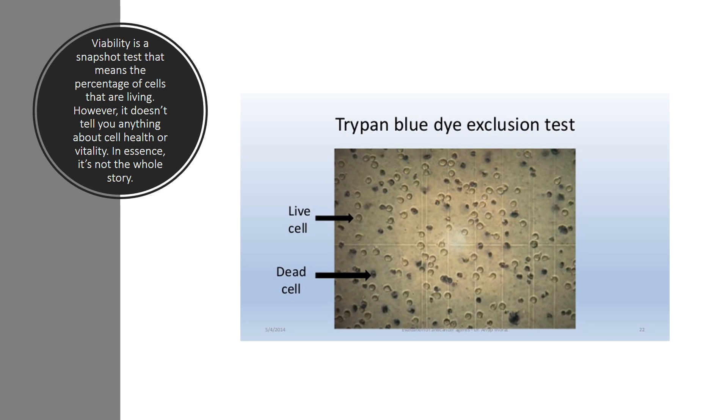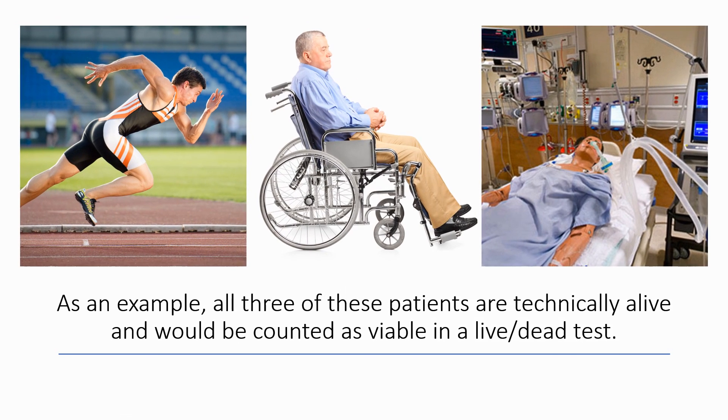First, realize that viability is a snapshot test. That just means the percentage of cells that are living. It doesn't tell you anything about the health of the cells in general, and in essence, it's not the whole story. As a simple example, all three of these patients are technically alive and would be counted as viable in a simple live-dead test, but obviously only one of them is really functional. So just recognize that viability has its limitations.